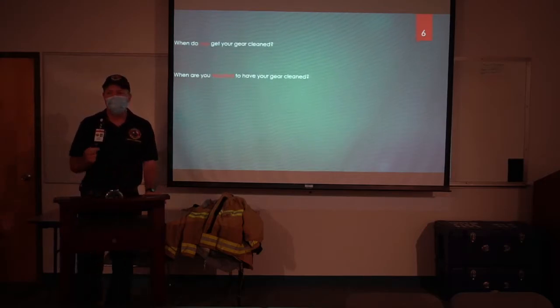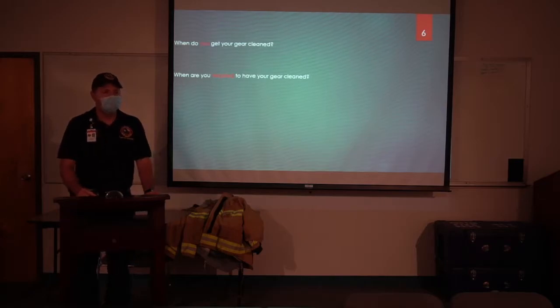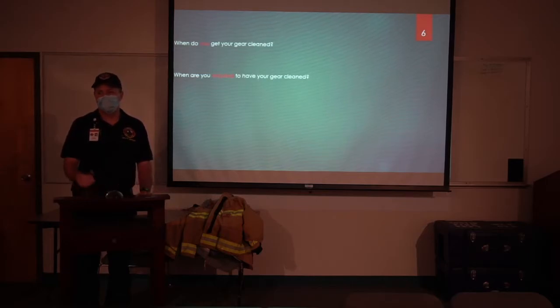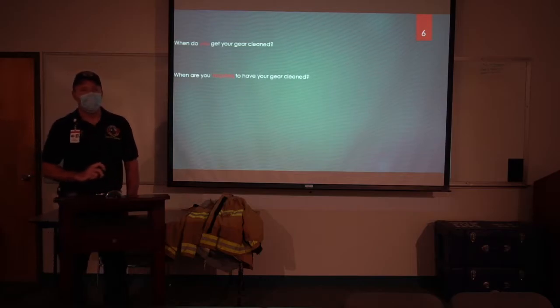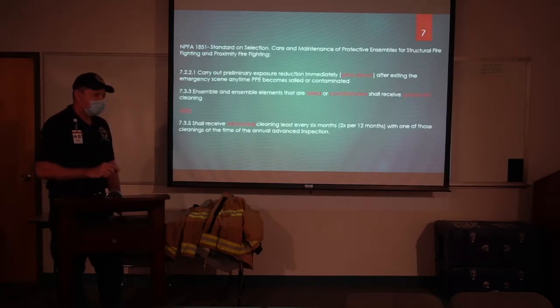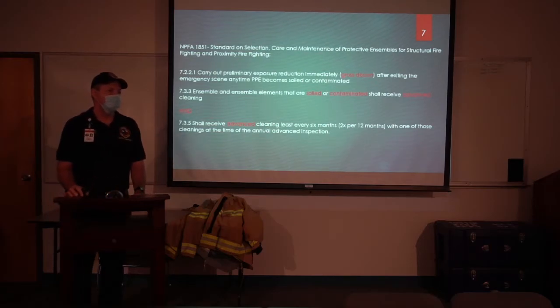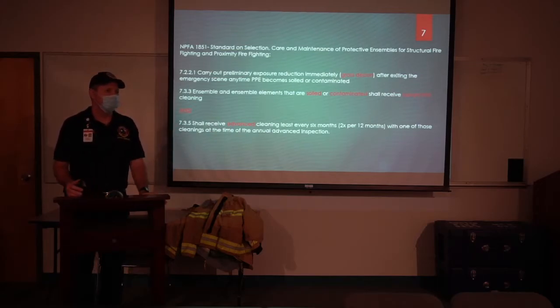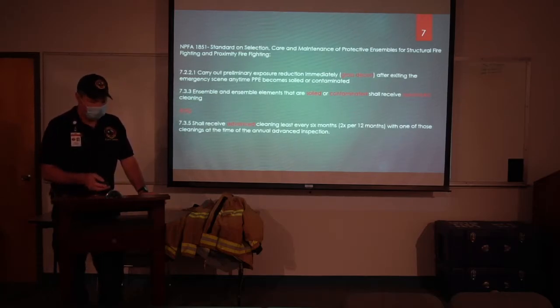When's the last time you guys got your gear cleaned? For a lot of people it is only when that gear gets inspected or when safety support comes and does a PPE exchange to bring you clean gear. When are you required to get your gear cleaned? Twice a year is correct, partially — but you are also required to get your gear advanced cleaned anytime it's soiled or contaminated. That's going to be according to NFPA 1851, which is the standard on selection, care, and maintenance of your protective ensemble.